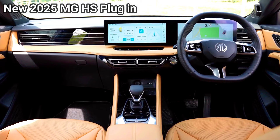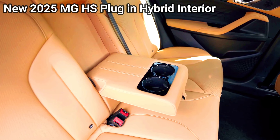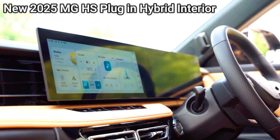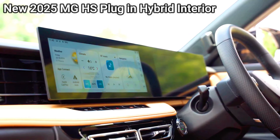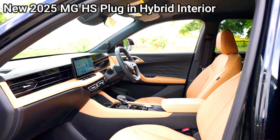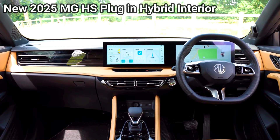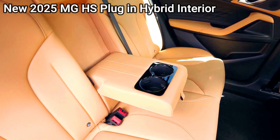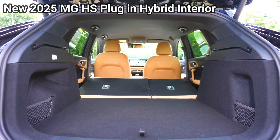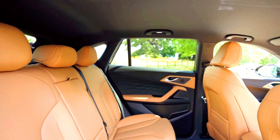Practicality and convenience — the 2025 MG HS PHEV requires access to a charging point, either at home or at public stations, but means fewer fuel stops if regularly charged. The 2024 MG HS SUV offers quick and easy refueling at any petrol station with no need for charging infrastructure, making it more convenient for long-distance travel without worrying about charging stops.